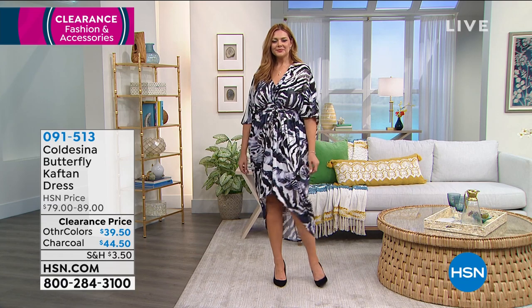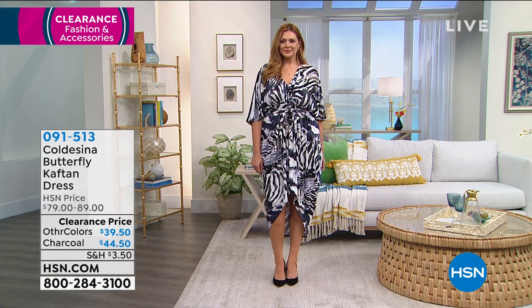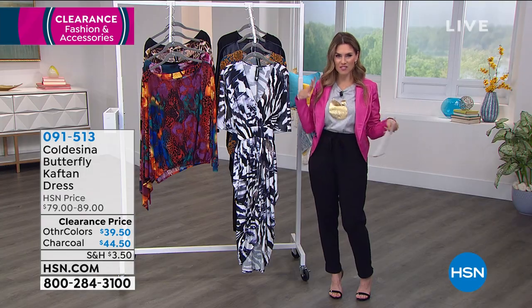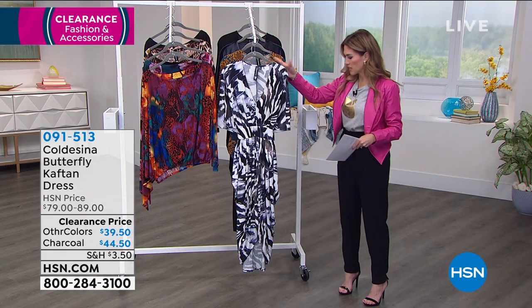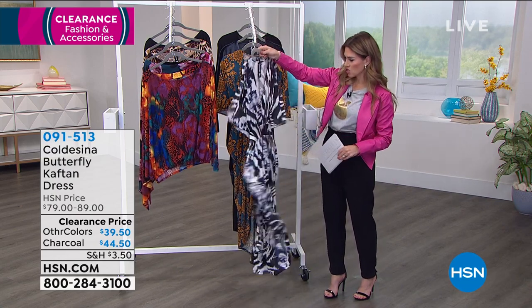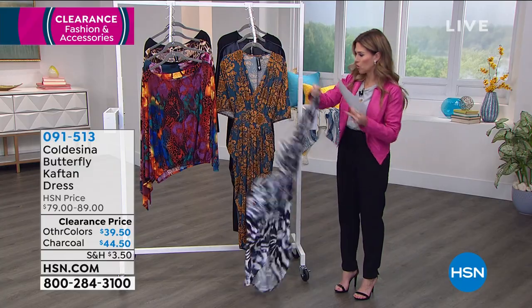It looks gorgeous on Julia — as she does a little spin, you can see it's got that caftan floatingness in the back, but it does have a belt that you can adjust and basically tie to cinch in your waist. It's a really nice, beautiful garment.